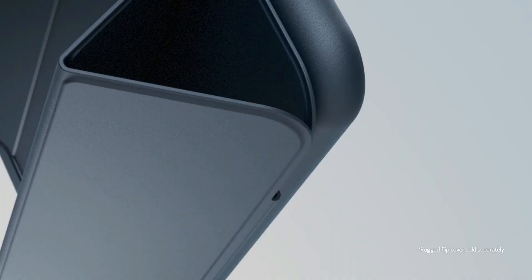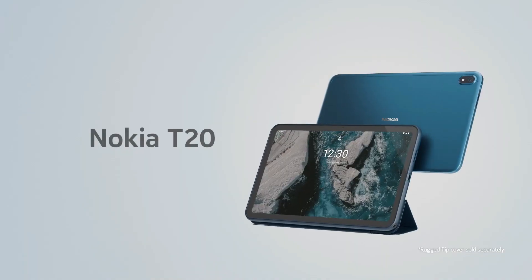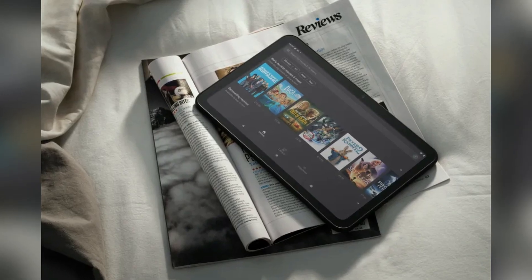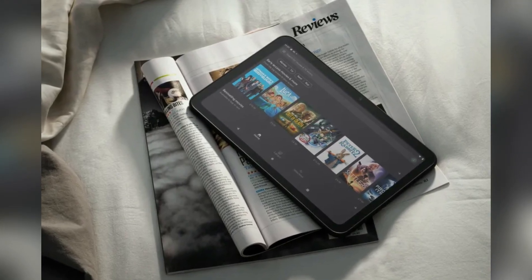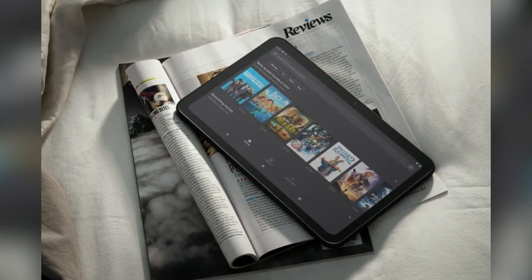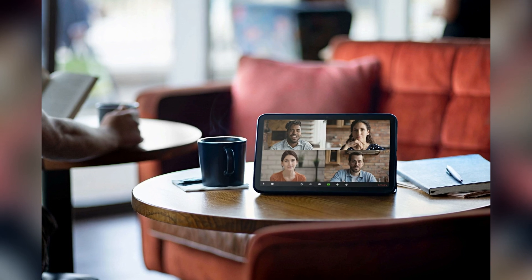The Nokia T20 starts at a price of €199 in Europe, or $250 in the US. It comes in two versions: one with only Wi-Fi support, and another with 4G connectivity. The latter costs a bit more, retailing at €239.